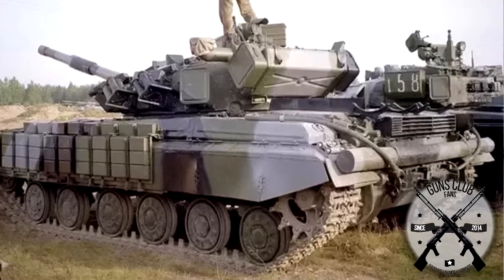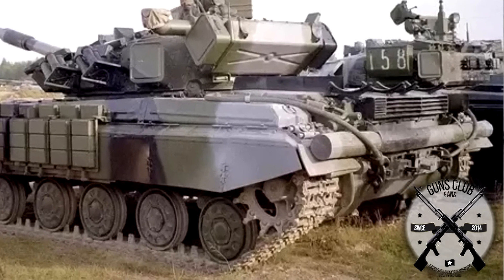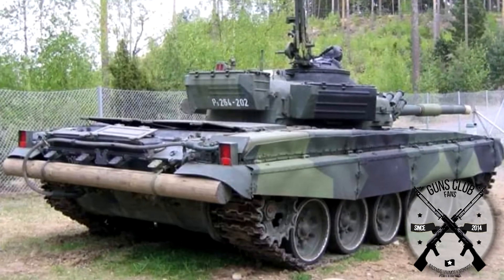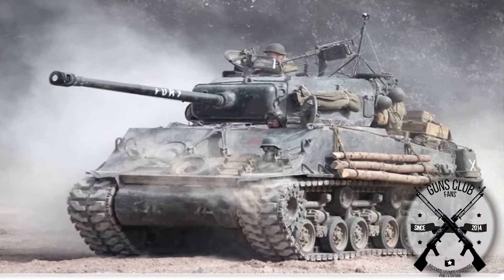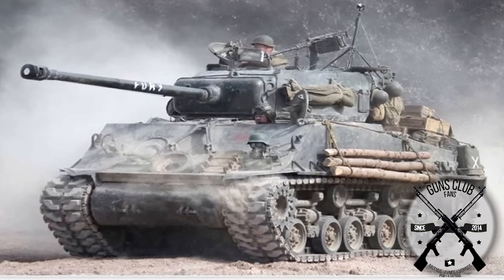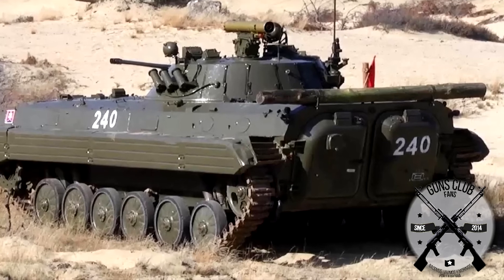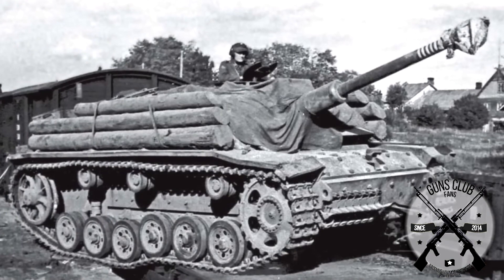Why do Soviet armored vehicles use a log on the back? This is a curious feature that we will see in many Soviet armored vehicles, which very commonly seem to carry a tree trunk for no clear reason. We will even see this on tanks from other countries like German tanks in World War II or American tanks in World War II and the Cold War. In this video we will explain the purpose of these logs.